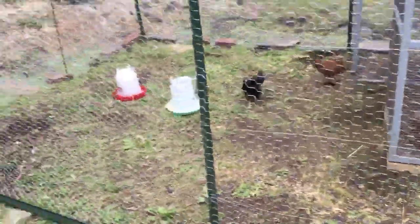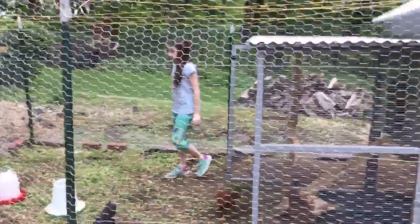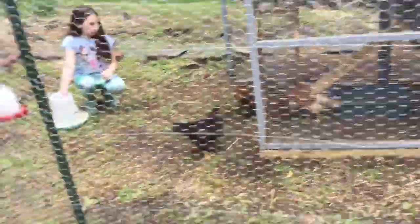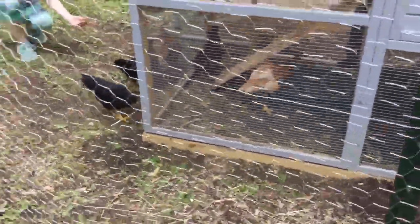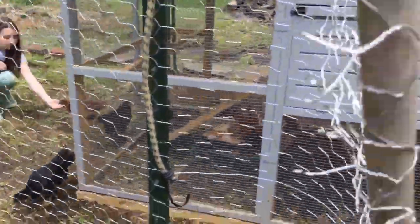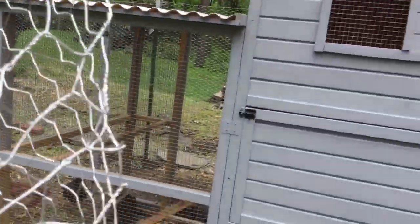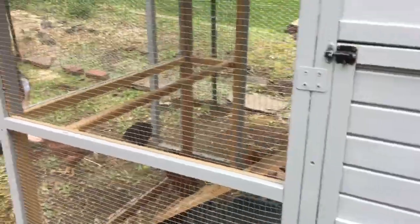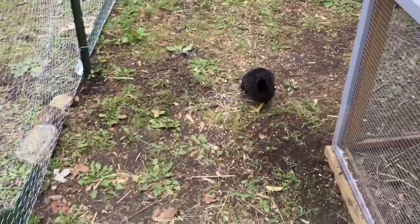The chickens have been in the coop for a month now. We just put up this fence today and now we're walking around inside.